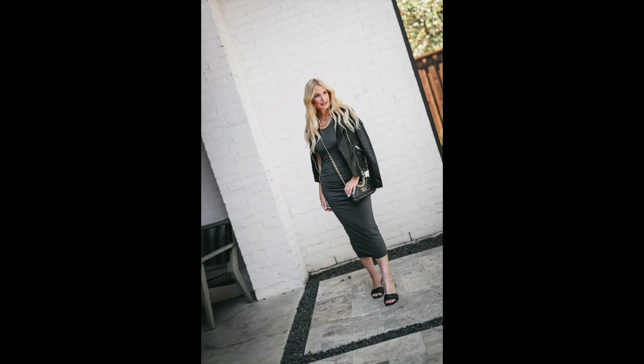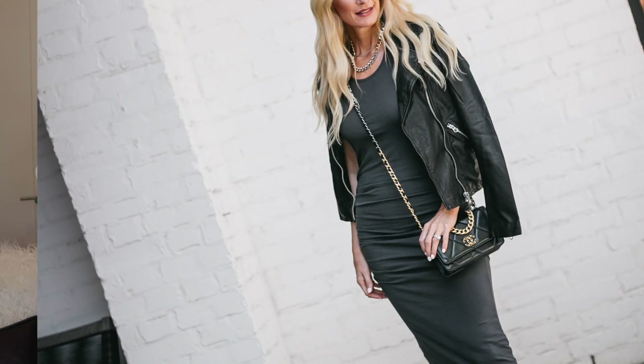The next item every woman over 40 needs is a black leather jacket. I love leather jackets — I probably own too many, but in my defense I wear them a ton. You can pair leather jackets with denim, mini skirts, dresses — the possibilities are endless. I styled this amazing Madewell leather jacket with an under-$100 Michael Stars midi dress. It's very soft with ruching that makes you look slimmer, and it's extremely comfortable.